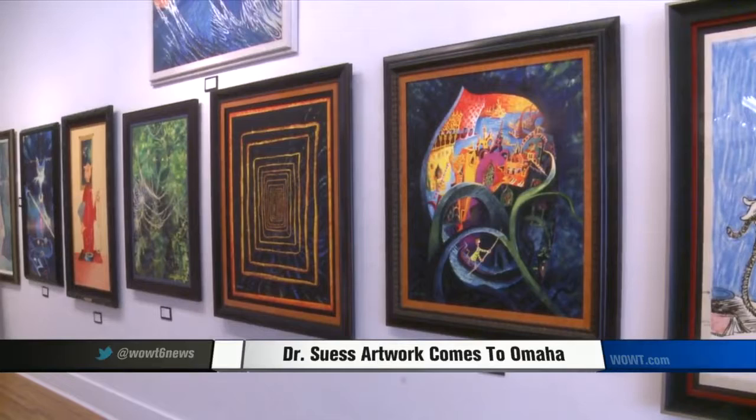You can catch all of the artwork on display from now until Sunday at Gallery 72, located at 8th and Benton.